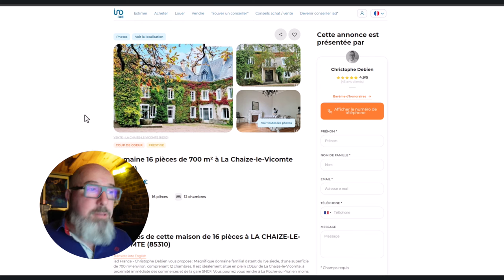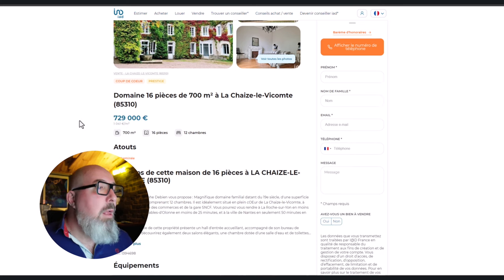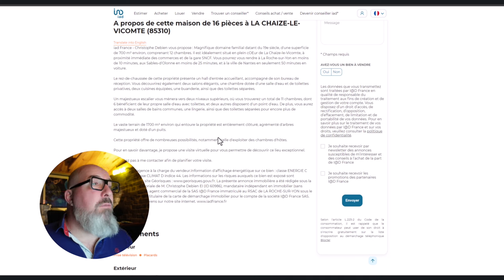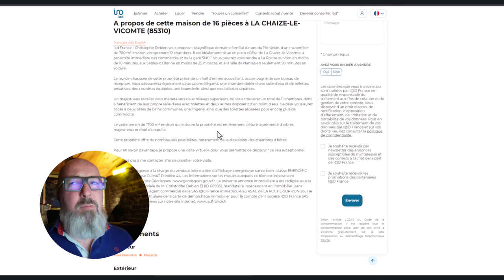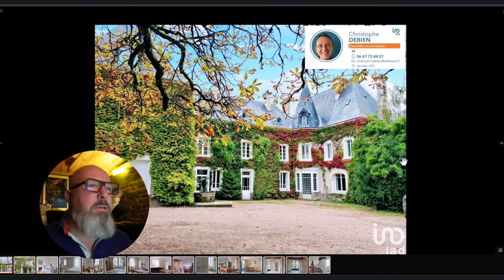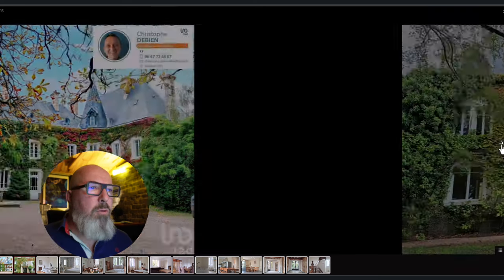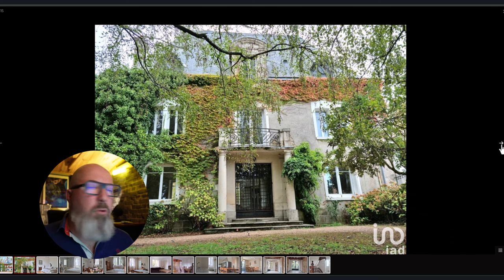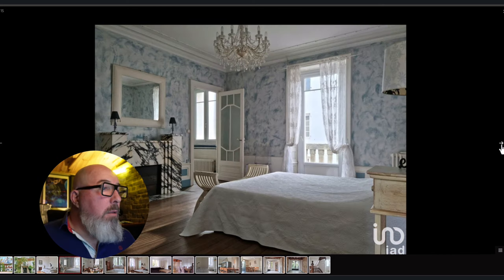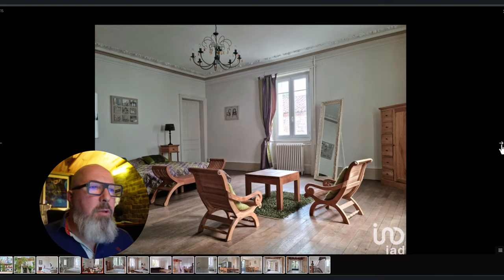The first château is a domain of 16 rooms with 700 square metres of living space in a village called Lachaise Le Vicomte in department 85. It has 16 rooms, 12 bedrooms, and a plot of land over 1,700 square metres — that's less than half an acre. Let's have a look at the photos. It certainly has that French château look to it, with what's called vin verge — that ivy plant. All very clean and tidy inside, with a 1920s fireplace and cast iron radiators.